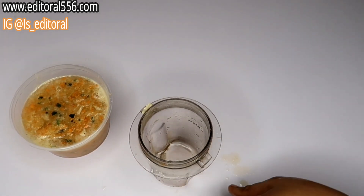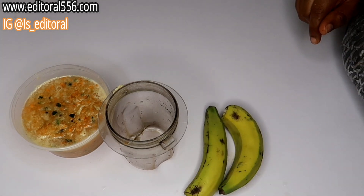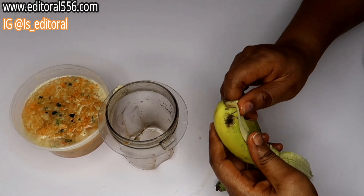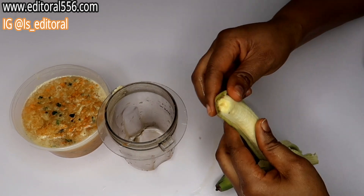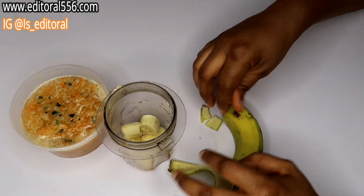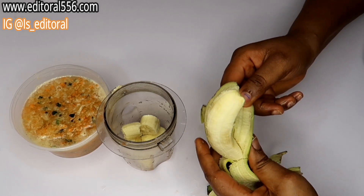I have one more ingredient — that's the last ingredient — which is banana. When it comes to aging slowly and nourishing up your skin, you need a whole lot of banana. I'm going to be using just two pieces of banana. It's actually an ingredient that cannot be blended together with the other ingredients.